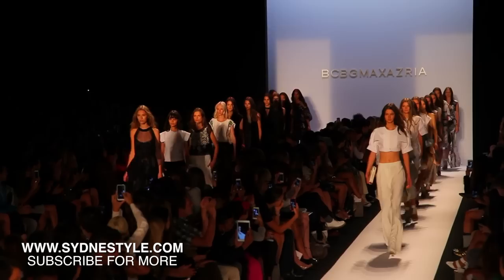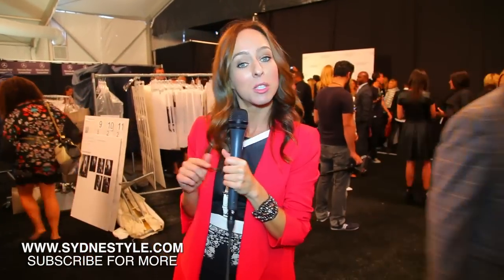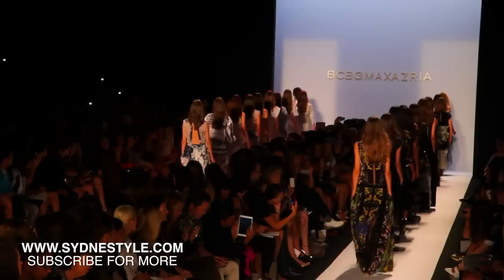I don't know about you guys, but I'm so excited to wear all those beautiful watercolor prints and the comfy shirt dresses for spring. For more Fashion Week videos and behind the scenes, you can check out my blog, SydneyStyle.com, and make sure to subscribe to my YouTube at SydneySummer for more from Fashion Week.